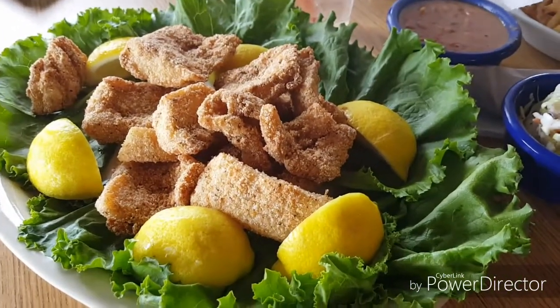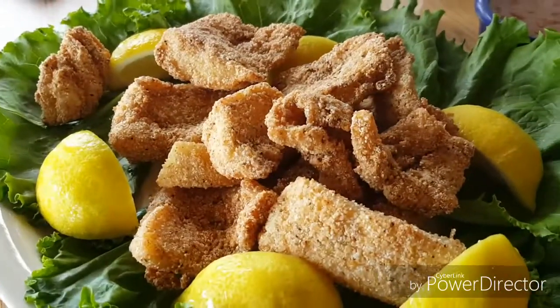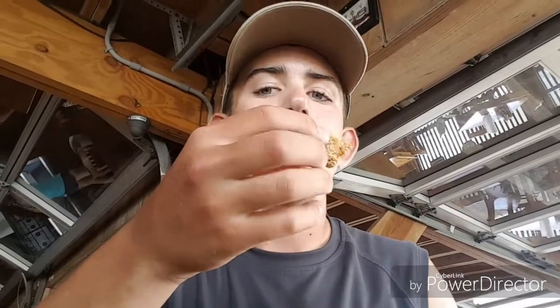So that is the trout we caught earlier today. Got the fillets and we're gonna try it right now. So good — speckled trout is awesome, y'all need to try it. Should have asked for some tartar sauce. That is good — it tastes just like flounder. It's fried, pretty good.